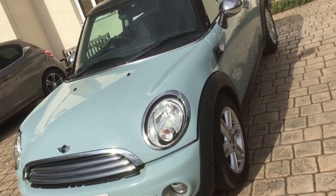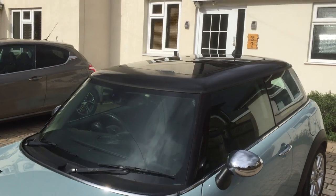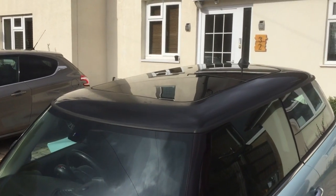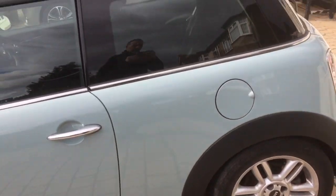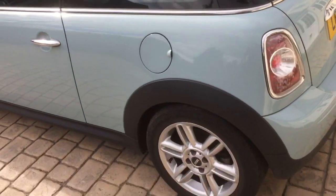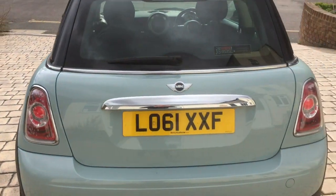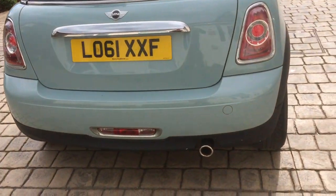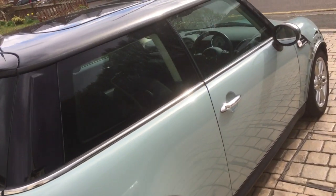It's a decent clean car, nice and straight down that side. It's got a full panoramic roof on top, which is nice. There are some wheels, dents and dings down the side, but down this side it's nice and straight and clean.